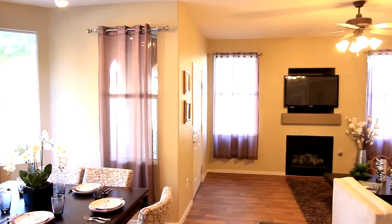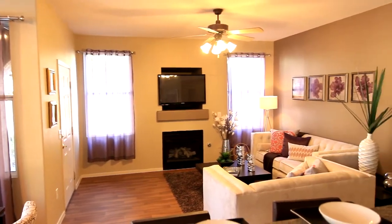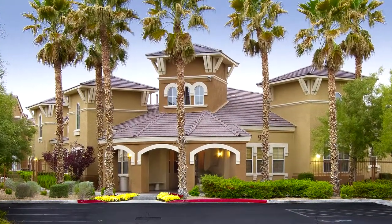The Provence — a well-contemplated floor plan lending to sophisticated living and easy entertaining. Welcome home to Chateau Calais.